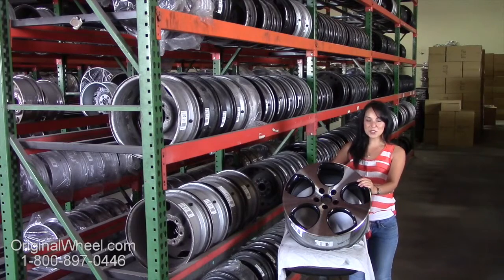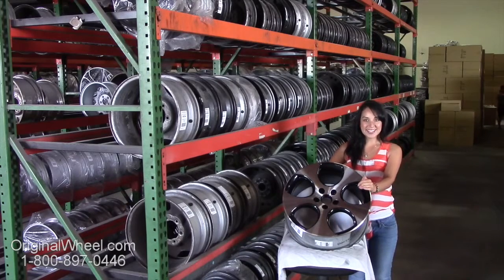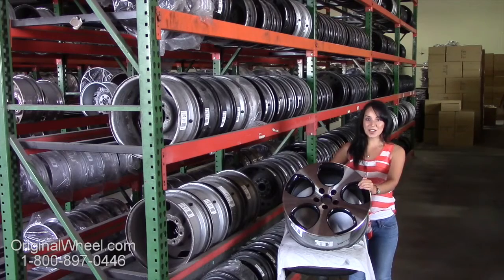Hi everyone and welcome to ReginaWheel.com. Are you in search of certified original Volkswagen Eurovan wheels? Well, you're in luck. Here at ReginaWheel, we have a large inventory of used OEM wheels. All you have to do is click on the link in this video — it'll take you directly to the ReginaWheel.com website.